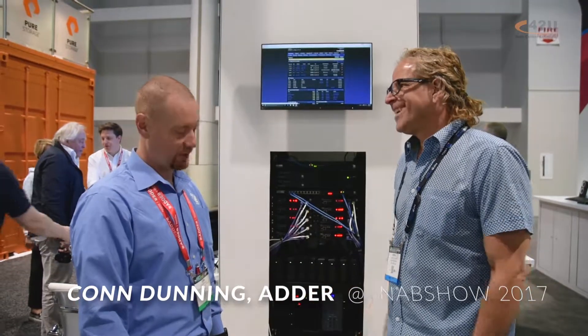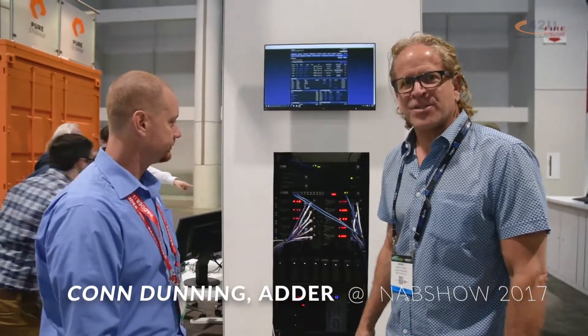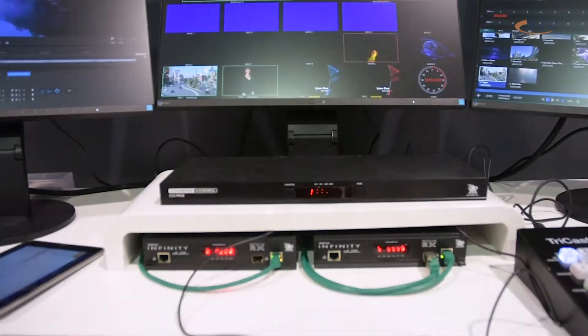Hi, this is Andre. I'm at the NAB Show here with Con Dunning at Adder. Con, thanks for joining us today. Thanks for coming by. So, we have your flagship system here, your Matrix Digital IP. Tell us a little bit about Infinity.